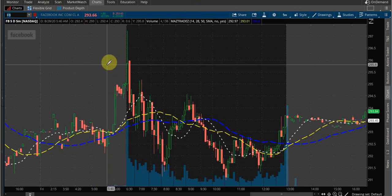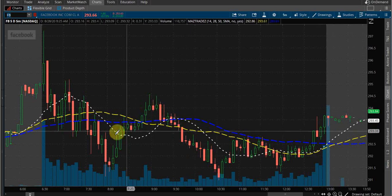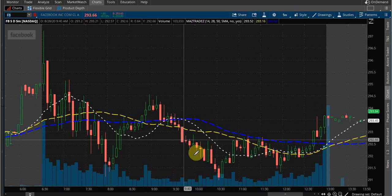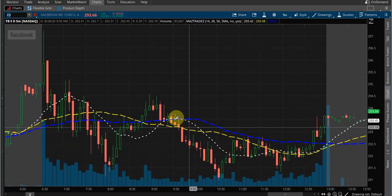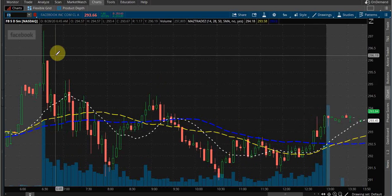Over here on Facebook, you can see the whole day we were hardly above it. And every time Facebook came above the SMA, it was like it was fighting for air before it drowned again. This is why I wouldn't want to take calls until we're up here where everything tightens up. You're not making money on that movement, so I wasn't even looking at Facebook.